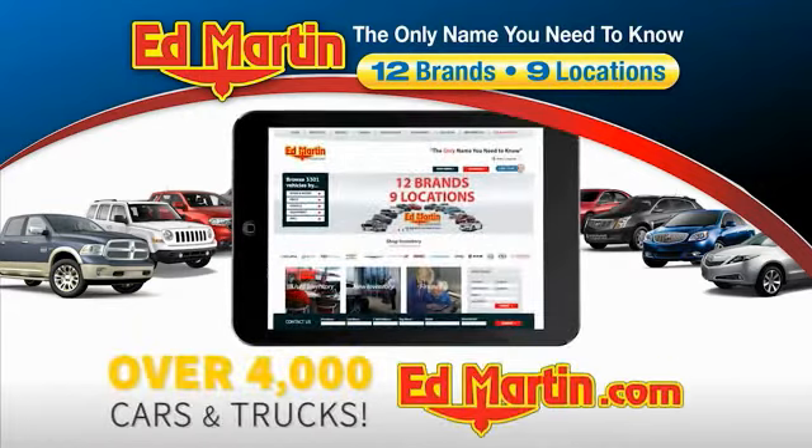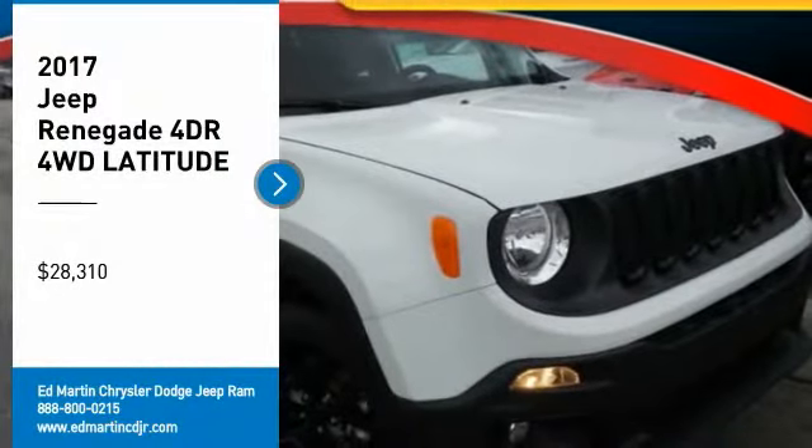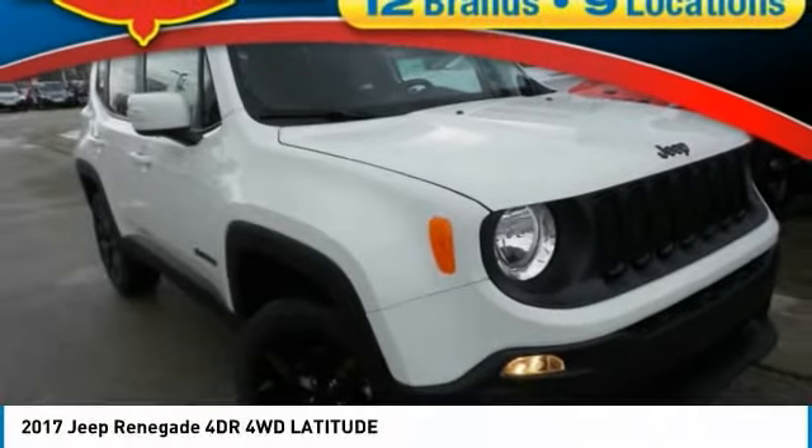You can also shop over 4,000 more cars and trucks online at edmartin.com. Come test drive the 2017 Jeep Renegade.